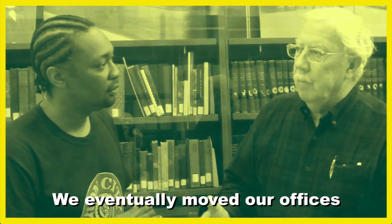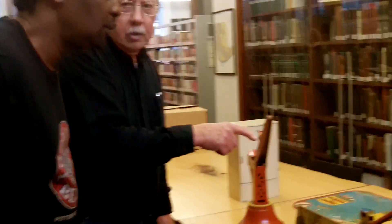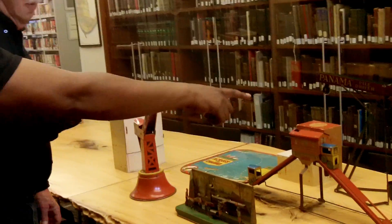In downtown Pittsburgh, and after a while we eventually moved our offices over to the north side. This was the first bus that got me started on this project — I found it about 25 years ago in an antique shop in northeastern PA.